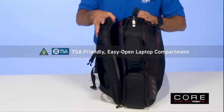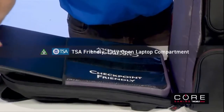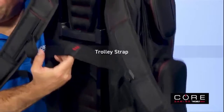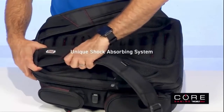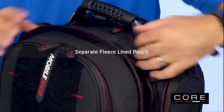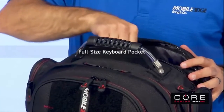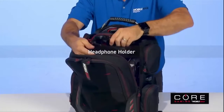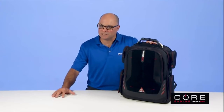Core keeps you organized and ready to move with a TSA checkpoint-friendly laptop compartment, a trolley strap for stacking on other luggage, padded air mesh shoulder straps, a separate fleece-lined pouch for your iPad, tablet, or e-reader, a full-size keyboard pocket, and a headphone holder.